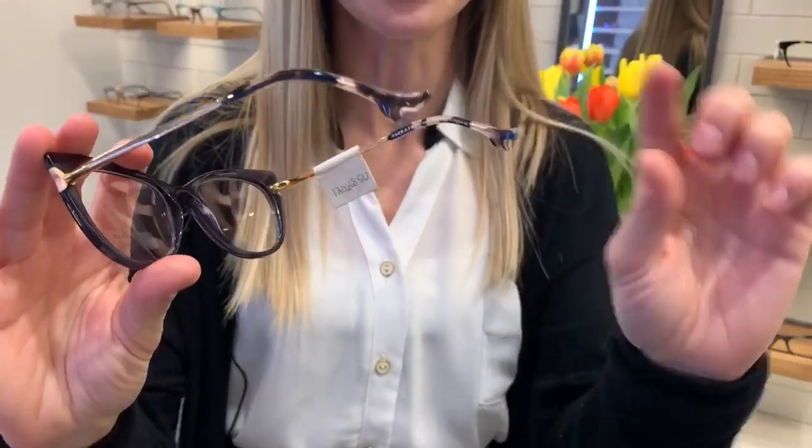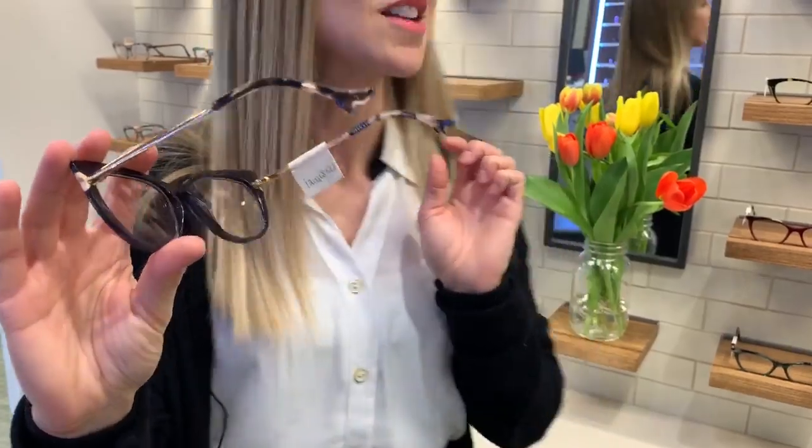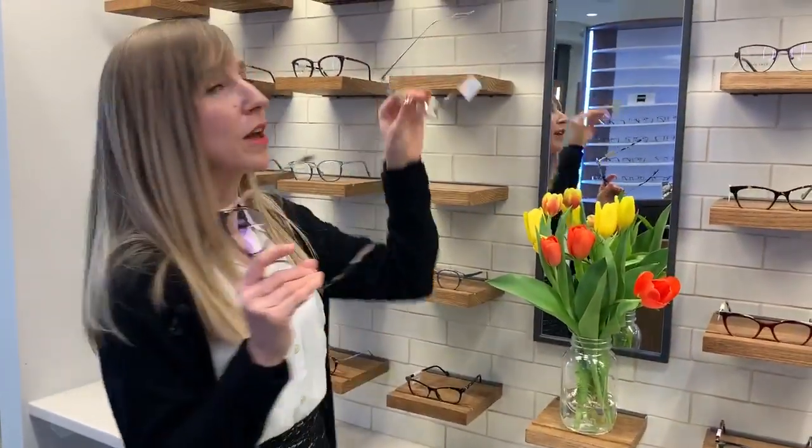One really interesting unique detail on some of these frames — I don't know if you guys can see that there — but there's a little shoe at the end of the temple, which is also commonly known as the arm. It's a cute little unique design detail, as well as on the metal frames.